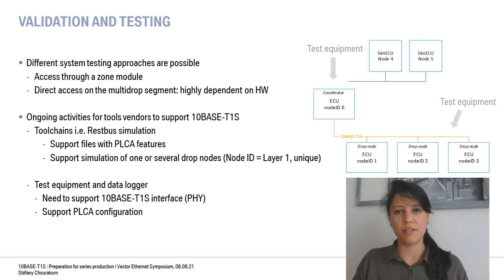Once we identify our needs, we need to address them to the tool vendors and discuss feasibility. The PLCA properties need to be imported in the toolchain, and other concerns such as simulation need to be taken into account — for example, how many drop nodes could we simulate if one node ID corresponds to one PHY. We also need to reconfigure our equipment or materials if we want to change the system on the test bench. All these adaptations are an ongoing activity that has been addressed and needs to be implemented at the tool vendors.